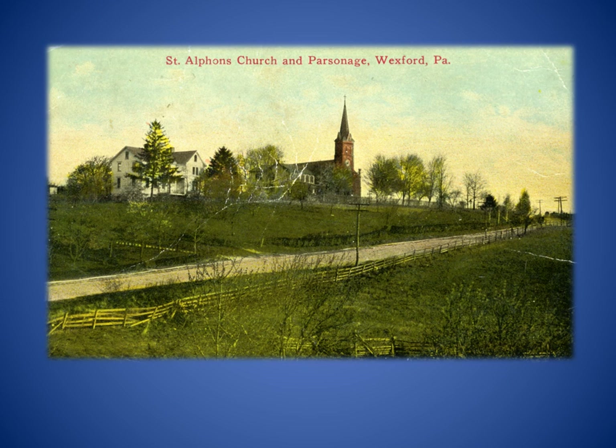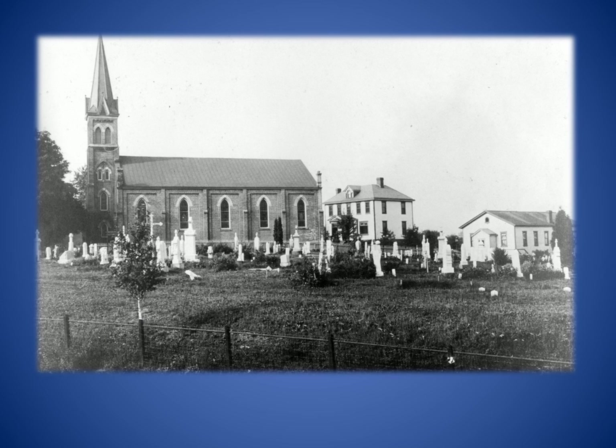St. Alphonsus Roman Catholic Church has overlooked Perry Highway since 1840. One of the first priests to travel from Pittsburgh to say Mass in Wexford was Father John Newman, who was canonized in 1977. Franklin Park's first Catholic Church was named in his honor. The third St. Alphonsus Church and first school were both built in 1889. The school is shown on the far right.